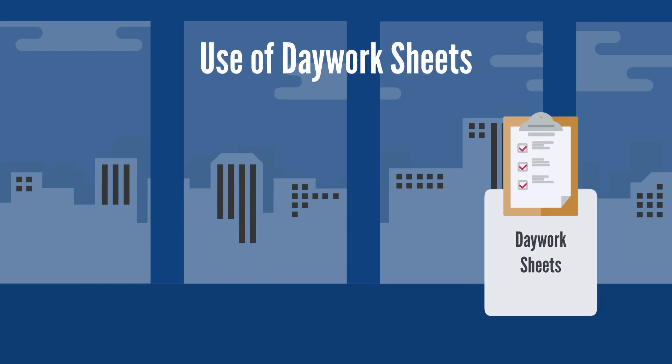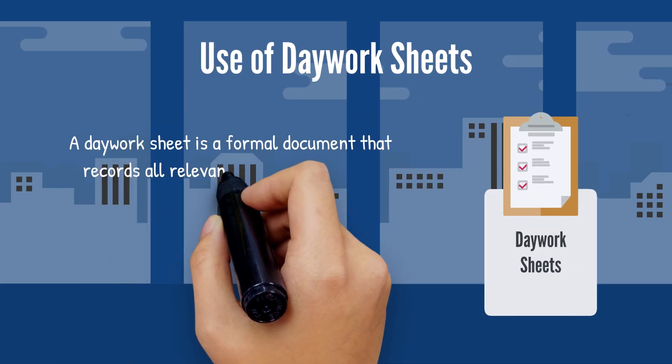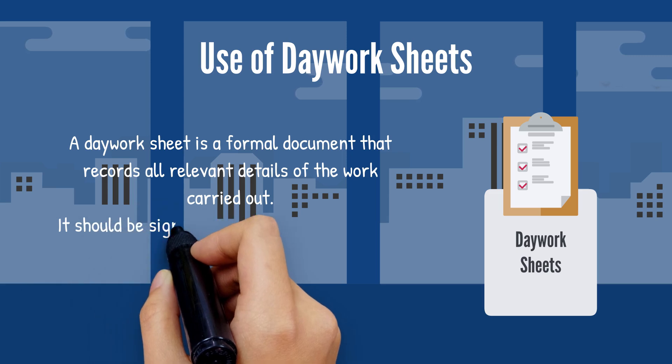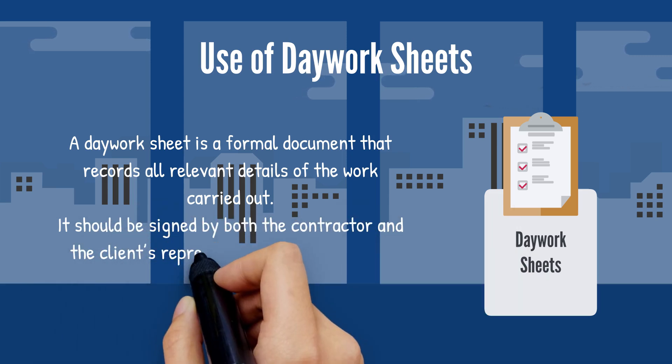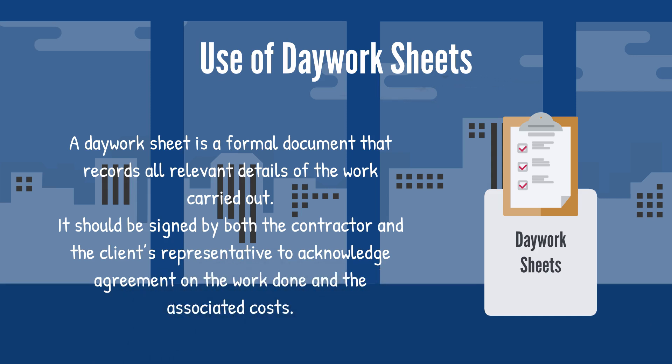Number four: use of daywork sheets. A daywork sheet is a formal document that records all relevant details of the work carried out. It should be signed by both the contractor and the client's representative to acknowledge agreement on the work done and the associated costs.